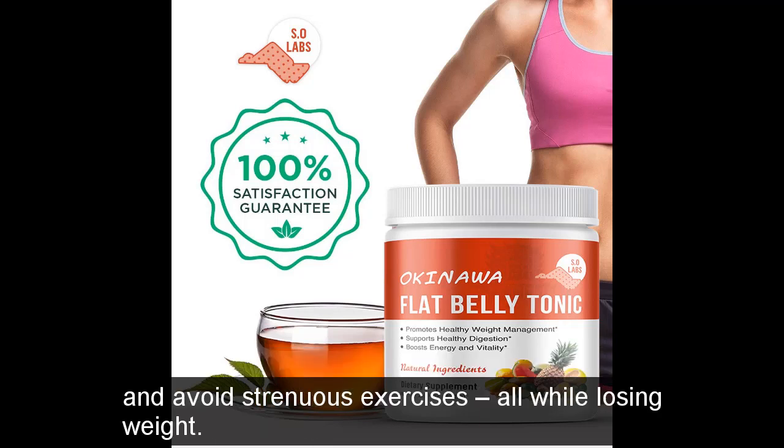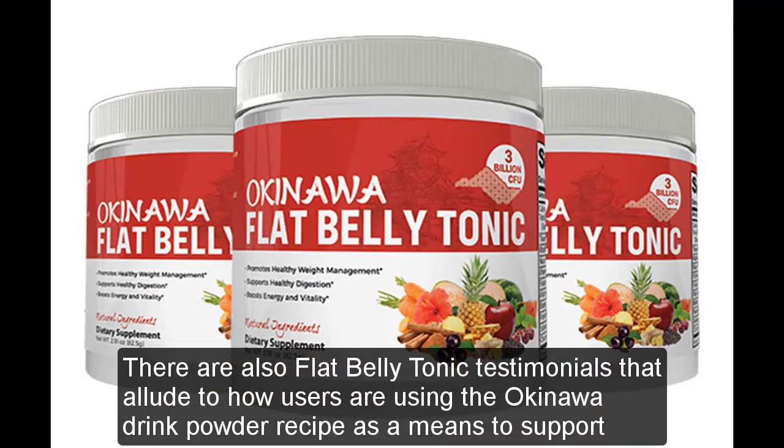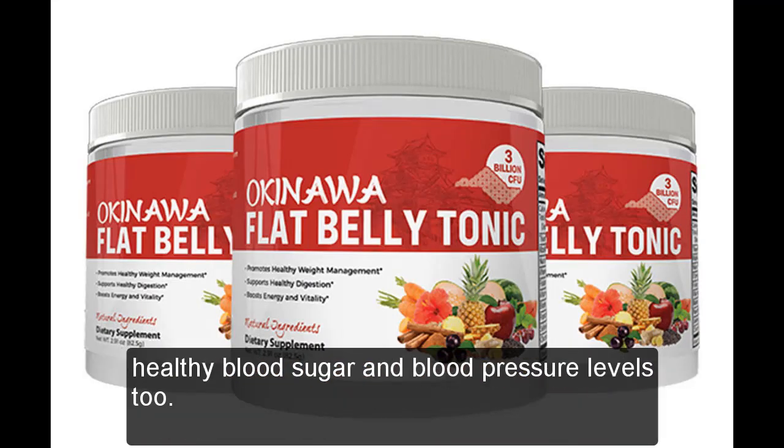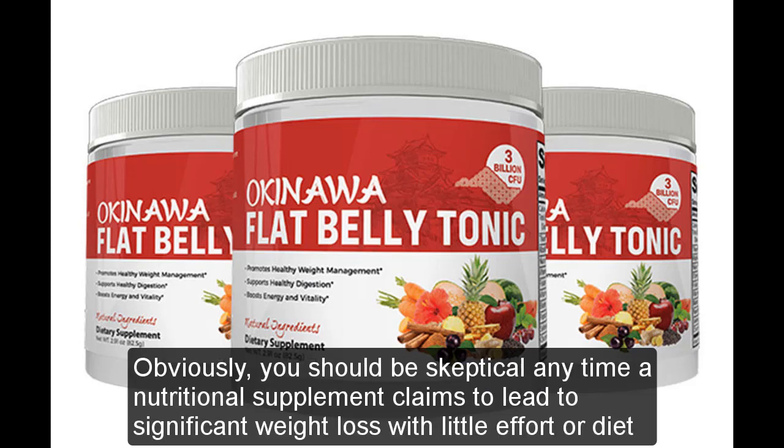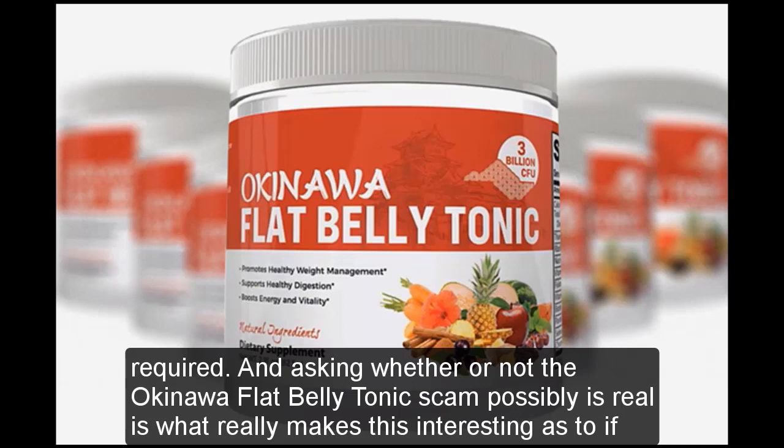There are also Flat Belly Tonic testimonials that allude to how users are using the Okinawa drink powder recipe as a means to support healthy blood sugar and blood pressure levels. Obviously, you should be skeptical any time a nutritional supplement claims to lead to significant weight loss with little effort or diet required. Asking whether or not the Okinawa Flat Belly Tonic scam is real is what makes this interesting — whether this is a fake weight loss supplement or one with legit merit.